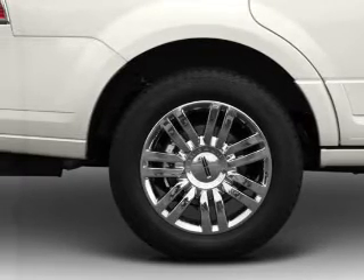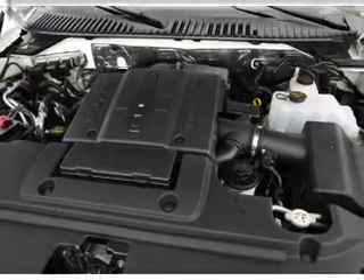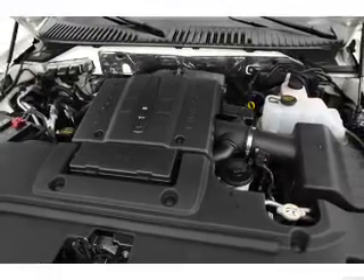Anti-lock brakes help you bring your vehicle to a safe stop. Let the sun shine in with a sunroof. Let us put you in the driver's seat today. Call or click to contact us.